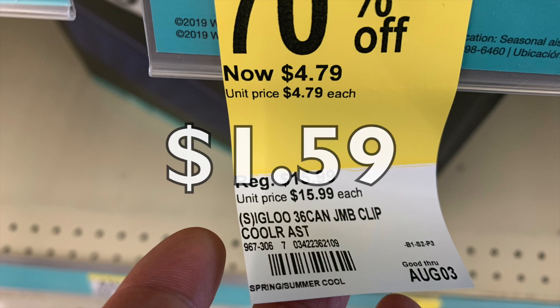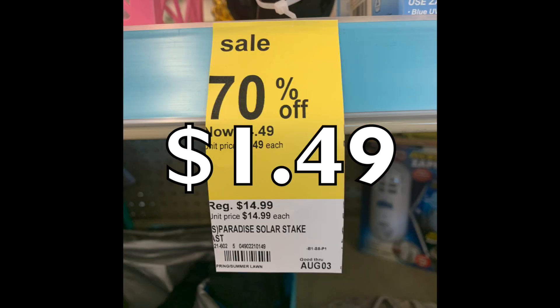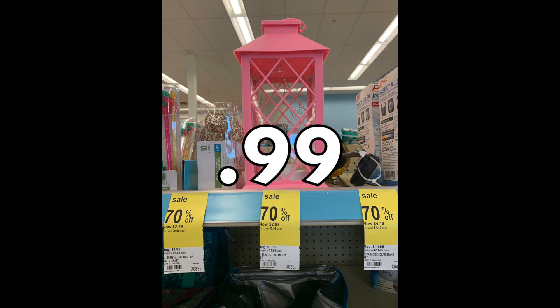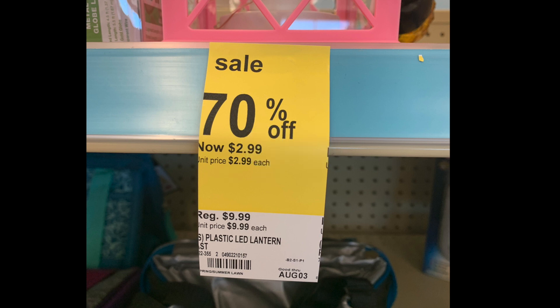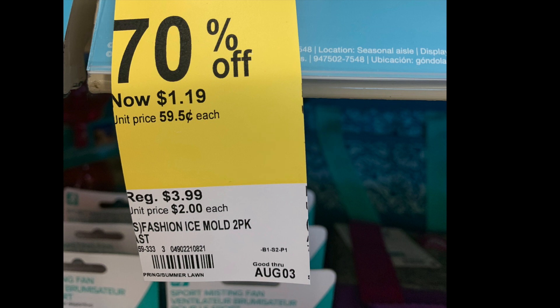Now these are photos from the second store I visited — all of this stuff was in the clearance section. The first store had everything in the summer section. There's some sort of yard light that looks like a pineapple for $1.49 — original price $14.99 — great for decorating your yard if you love pineapples. There was also this beautiful pink lantern for $0.99 — originally $9.99 — perfect if you have a pink motif in your garden. These really cute ice trays shaped like little pineapples were 39 cents, originally $3.99 — so sweet. I actually bought one.